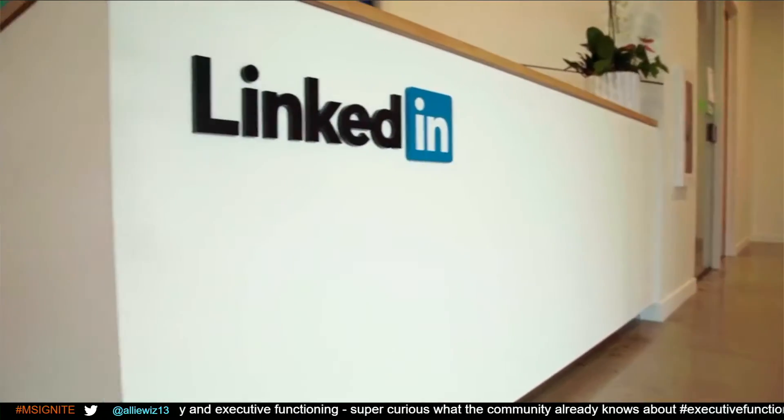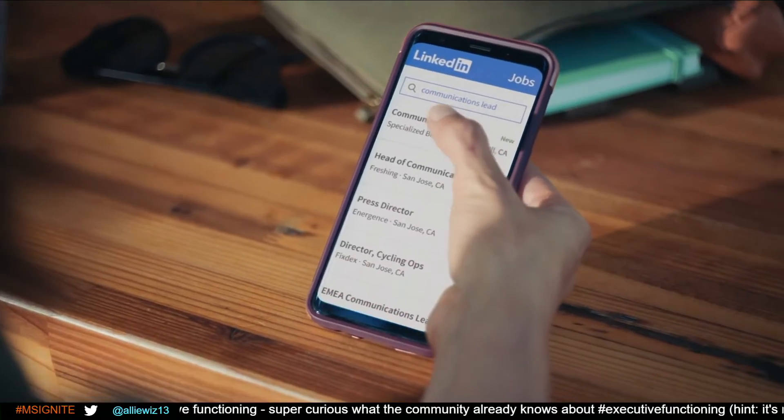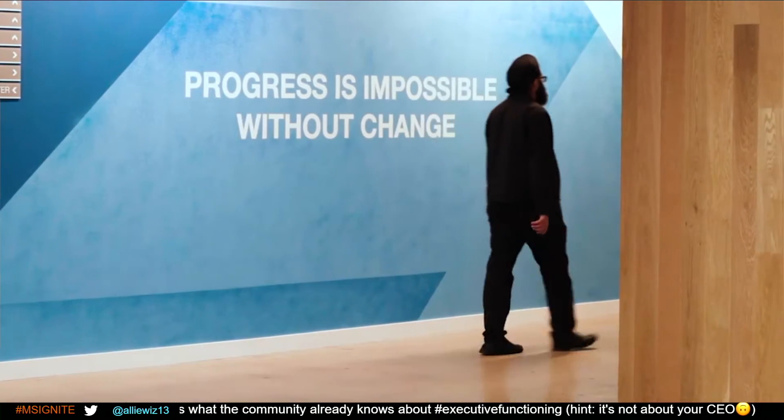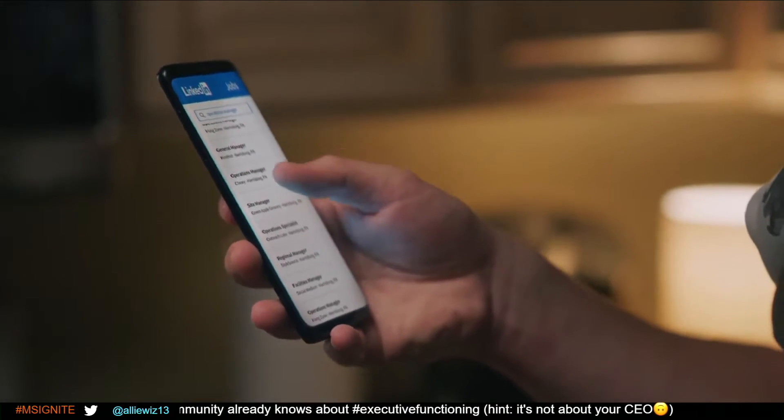LinkedIn is a Microsoft company and is the largest online professional network, and naturally the infrastructure that supports the platform is really complicated.